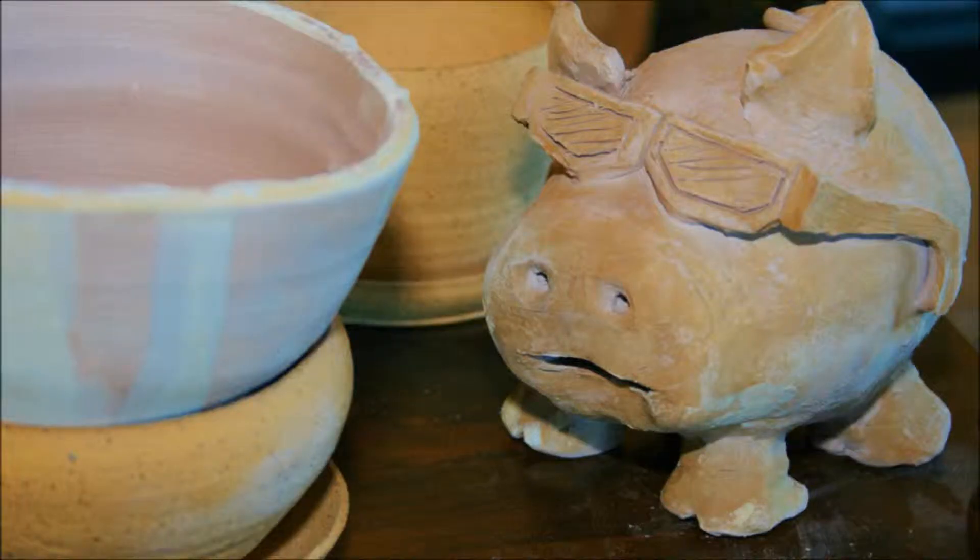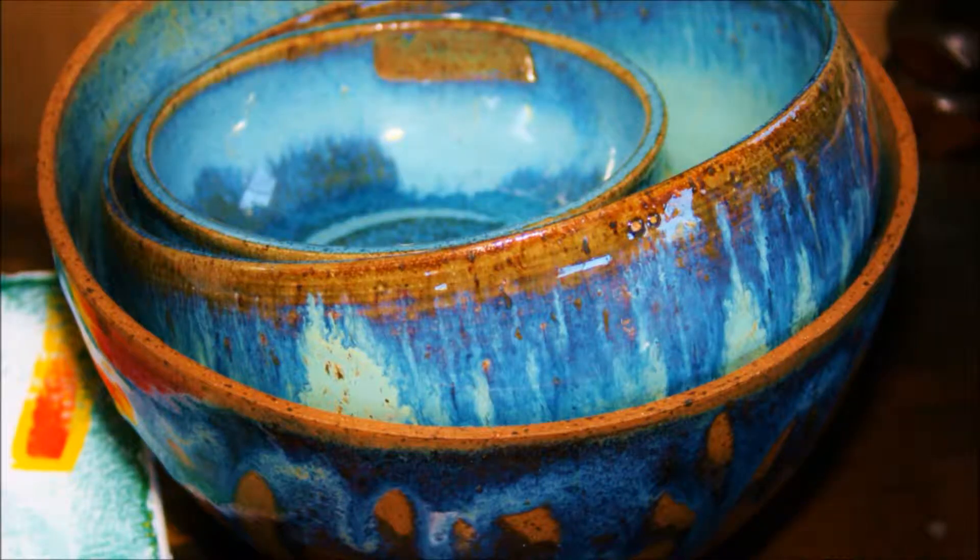That's the piggy bank that I'm working on. In another video you can see that I finished it. I like to make a series of those to sell at markets. And my three blue bowls that I use as a logo piece for a lot of the work here at North Street Pottery.